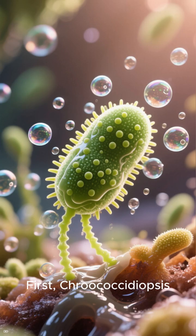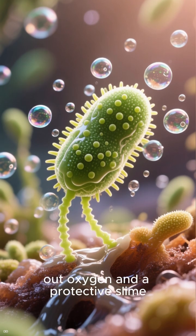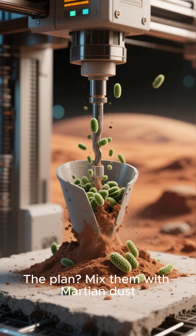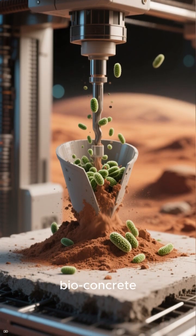Meet the dream team. First, Krukochidiopsis, a super-tough cyanobacterium that spits out oxygen and a protective slime. Then, Sporosarsina pastri, a bacterium that makes natural cement. The plan: mix them with Martian dust, or regolith, to create a 3D-printable bioconcrete.